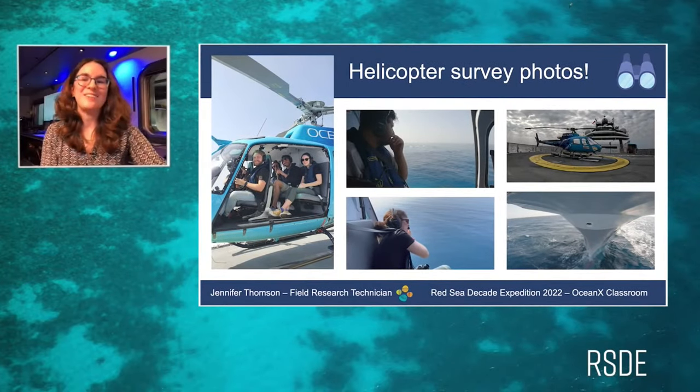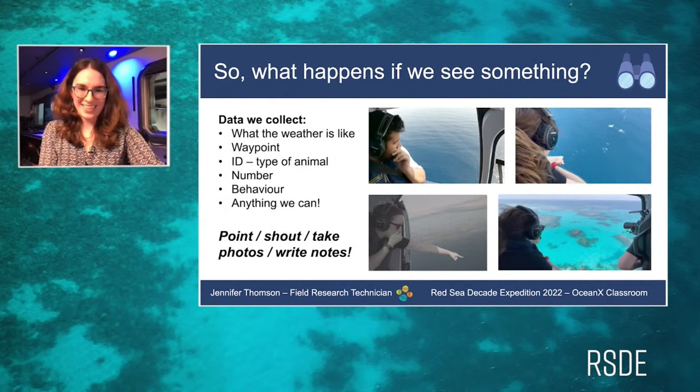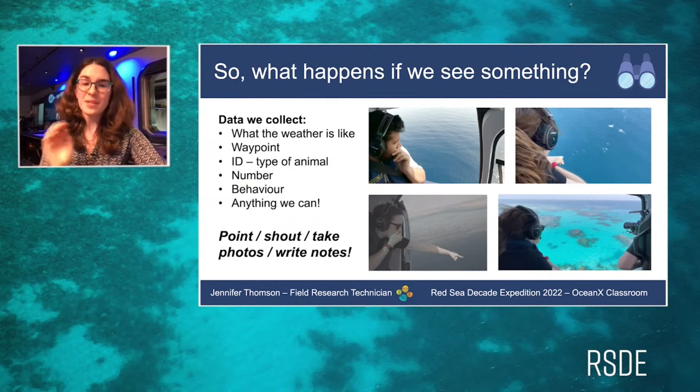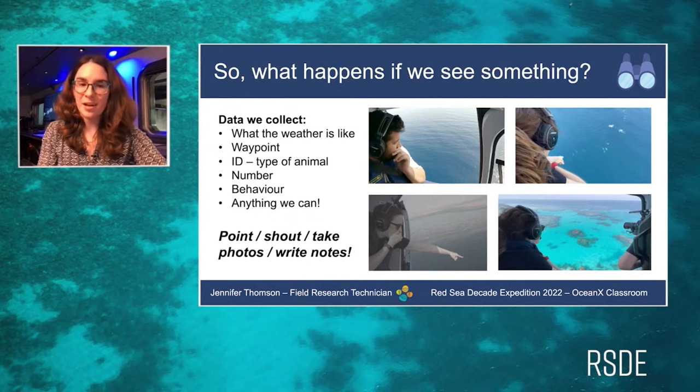When we actually spot something, we keep eyes on it at all times by pointing, because the helicopter moves fast and we don't want to lose sight of it. After that, we take notes as quickly as possible. The most important step is getting the helicopter pilot or ourselves on Sea-Log to record the precise waypoint — the exact location of the megafauna. We then try to identify it, and if we don't know, we write down anything distinguishable or unique about it, and take photos.